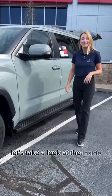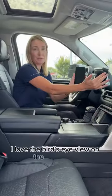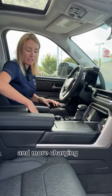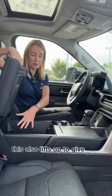Let's take a look at the inside. I love the bird's eye view on the big screen — the camera makes backing up really easy, especially for towing and hauling. You've got a place for your phone here, charging here, and more charging here. This also lifts up to give you a lot of storage space.